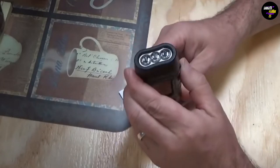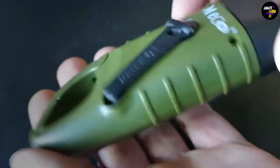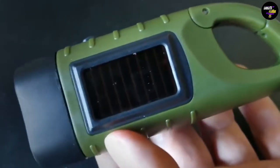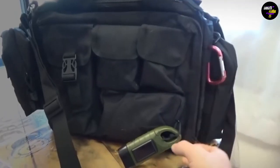The flashlight boasts an ergonomic design that allows for a strong grip and has a maximum lighting distance of 50 meters. It features an inbuilt 40 milliamp hour rechargeable battery. Additionally, it features a carabiner that secures the flashlight to your backpack, making it perfect for bringing along on a camping trip.